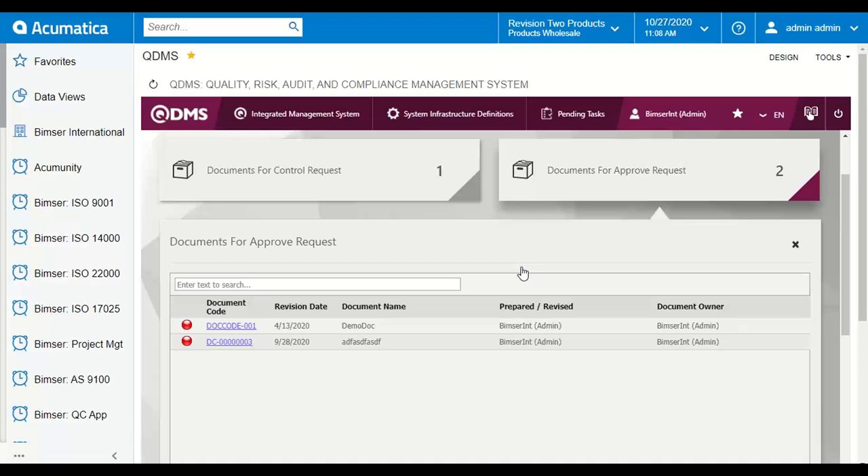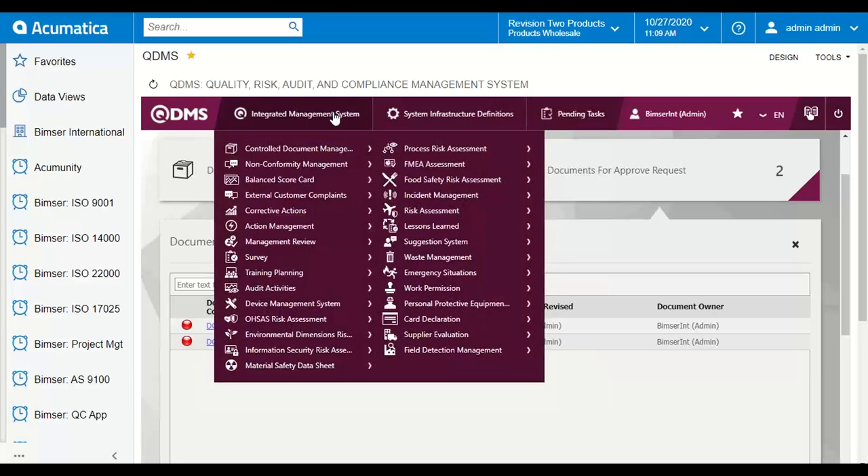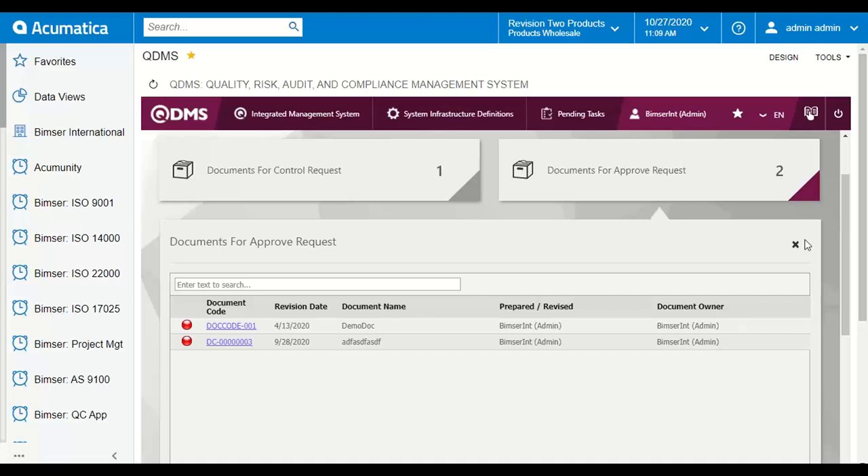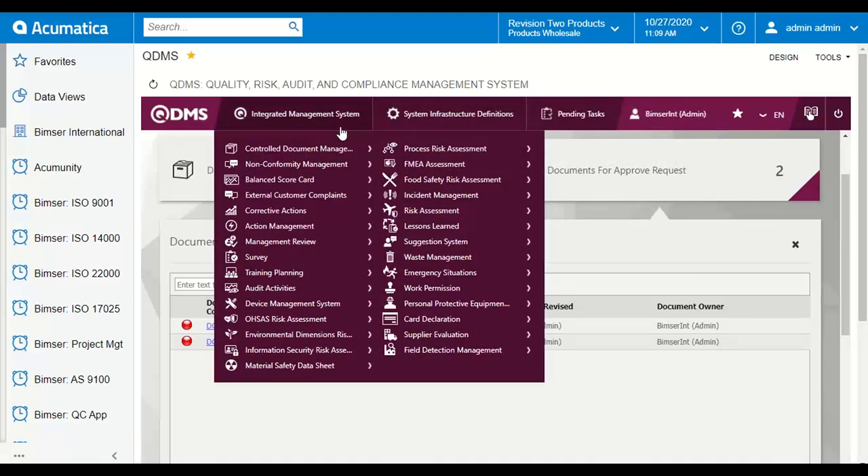Today we will focus on the control document management module, which helps you to comply with different standards or regulations like ISO, SQF, or BRC in terms of control document management. In the main menu you can see the control document management module, which allows you to create a new document, revise your documents — updating the version — for example your SOPs, specifications, procedures, or policies.